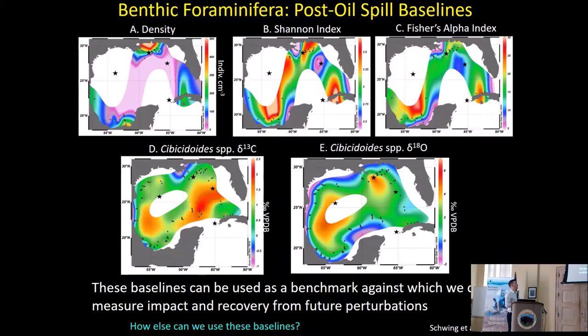These five maps represent different parameters we've measured for benthic foraminifera across the entire Gulf of Mexico. We're filling in gaps in certain regions, but overall the data behind these maps could come in handy if another oil spill happens — we can actually measure how things have been impacted, changed, or not changed.